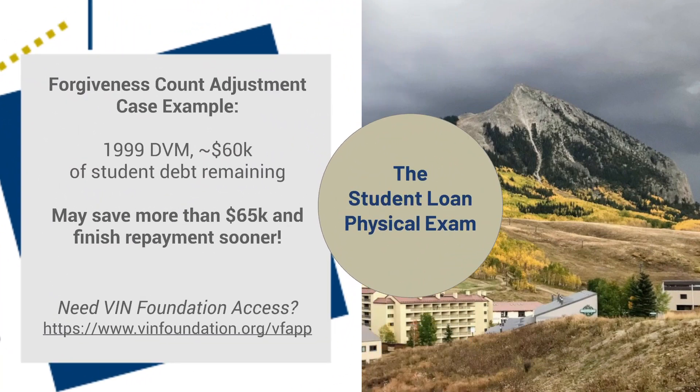Taking this from the VIN Foundation Student Debt Message Board area, where we provide personalized assistance to make sense of your student loans, we have this 1999 DVM with approximately $60,000 of student debt remaining. She stands to save more than $65,000 in her remaining student loan repayment costs and finish repayment much sooner. You can read this case in detail using a VIN Foundation username and password via the link on the VIN Foundation website.